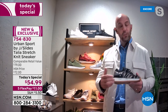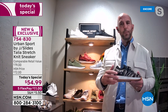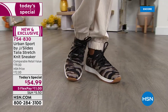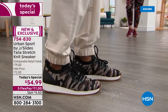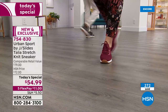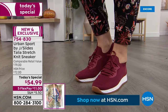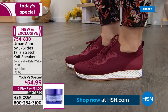On the midsole, you've got that hexagon diamond-print texture — that's there to provide cushion and support as you walk. As you look at the upper, the knit material has a heavier part that goes through the arch and instep of the foot to give you more support. On the toe, you've got a more opened-up, airy type of knit that allows air into the foot to keep it cool.